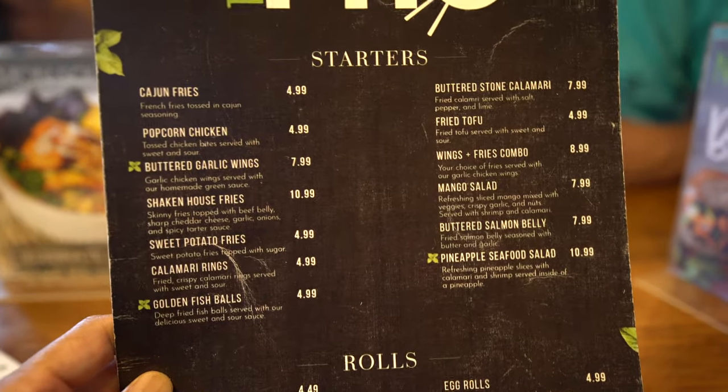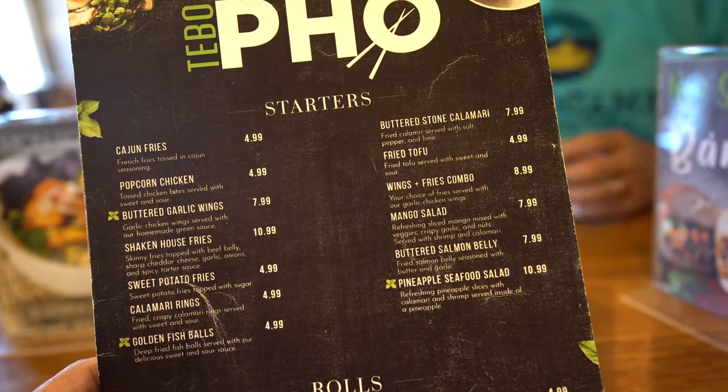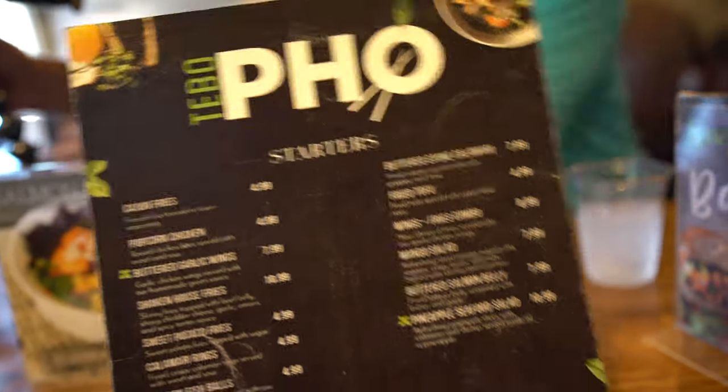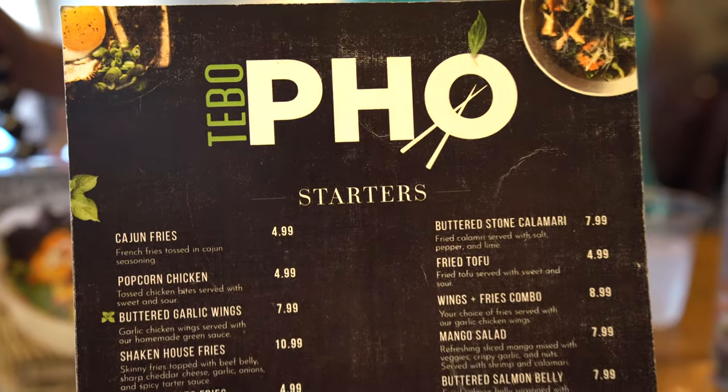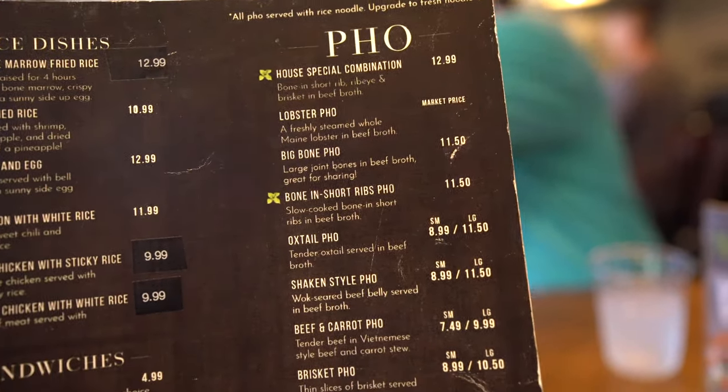The first thing I noticed about this restaurant is that they're trying to be a fusion restaurant. It's supposed to be Vietnamese pho, but look — pineapple fried rice, which is Thai, salmon soup and noodles. And if you look at the menu you see Cajun fries, popcorn chicken, calamari — it's unique, definitely a fusion style restaurant.